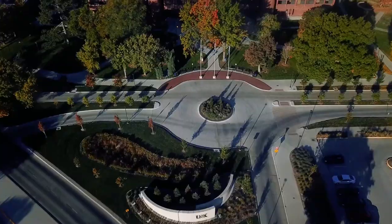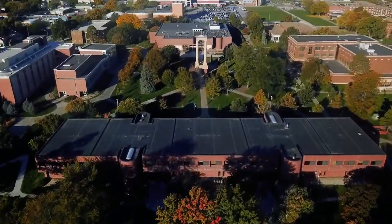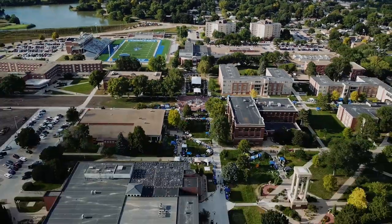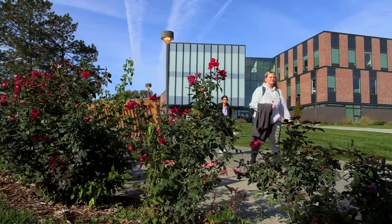Welcome to the University of Nebraska at Kearney, home of the Lopers. Take a look around and get to know the UNK experience.